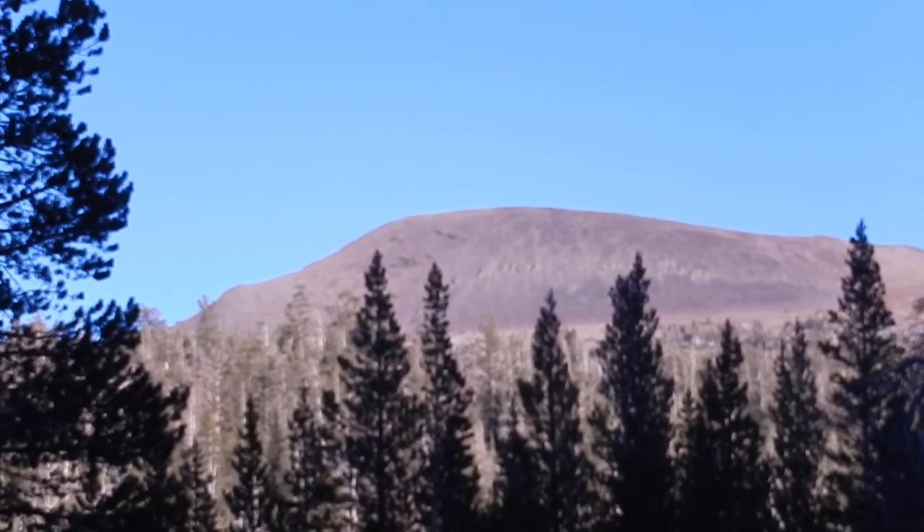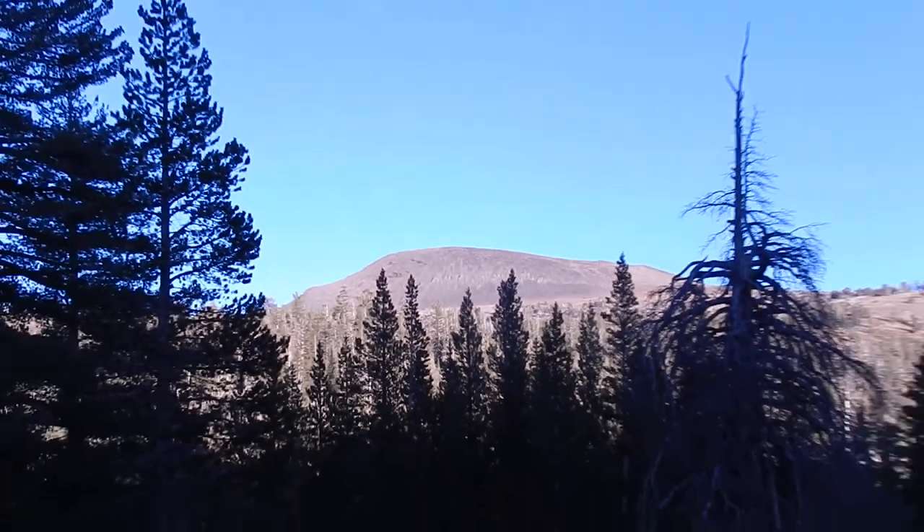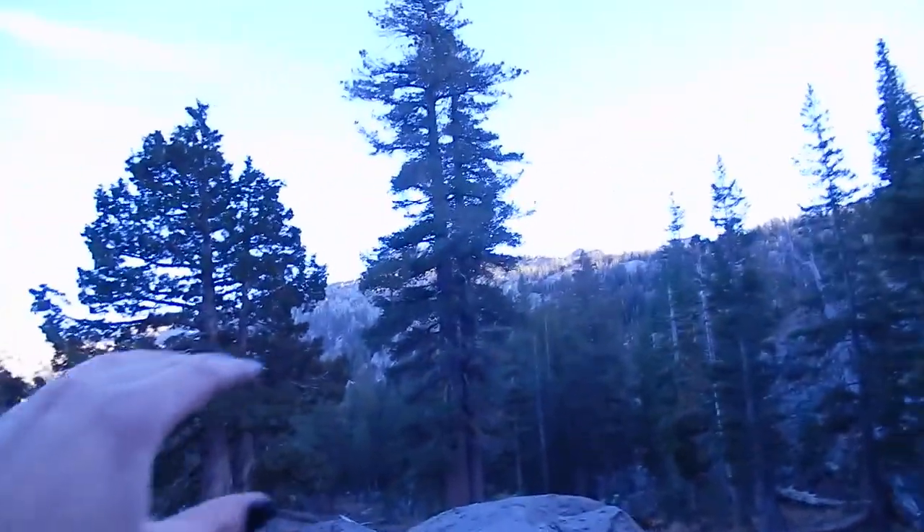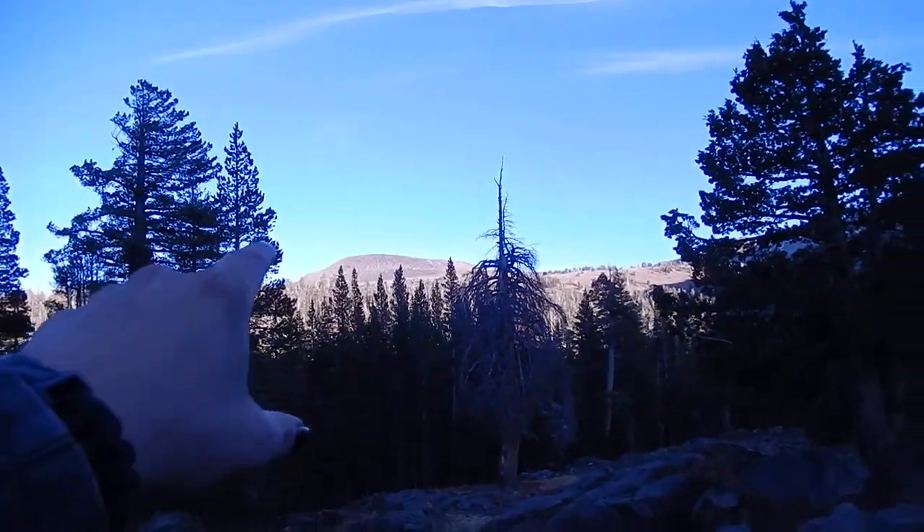You guys saw the other side of Elephant's Back last year when we did the Forestdale Divide on our Bigfoot trip. So you've got a prominent peak behind this tree.